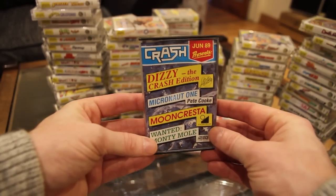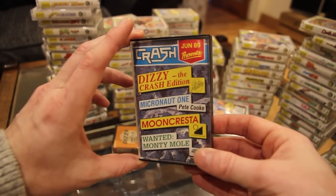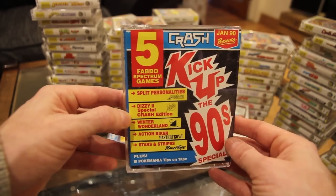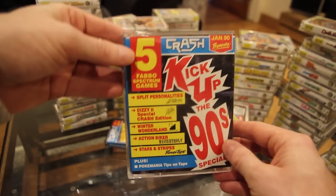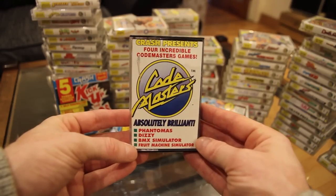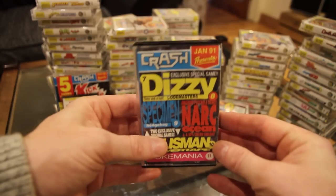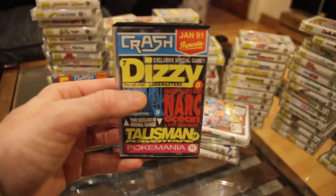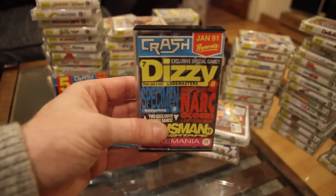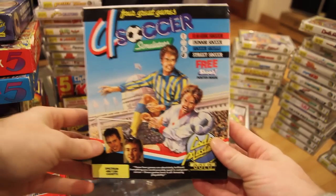That original Dizzy tape also comes with Lords of Chaos, which is a great game. Then Dizzy the Crash Edition — exactly the same as Dizzy but you can't complete it and the Crash logo is in and around bits, basically like a demo. As is Dizzy 2 the Special Crash Edition on the Kick Up the 90s tape — Treasure Island Dizzy changed a bit with added Crash jokes. Then Crash Presents four incredible Codemasters games: Fantomas, Dizzy, BMX Simulator, and Fruit Machine Simulator. And Dizzy 3½ from Your Sinclair, starring Dizzy's nephew, bridging the gap between Fantasy World Dizzy and Magicland Dizzy.